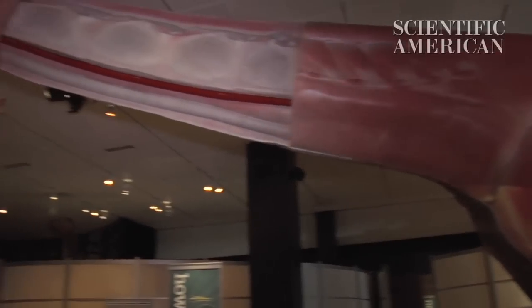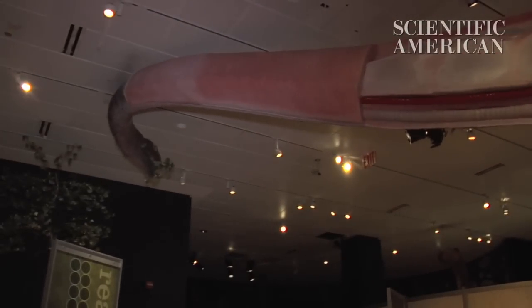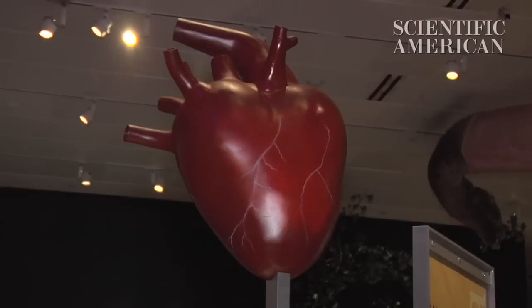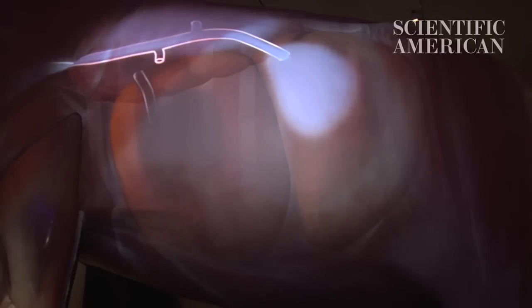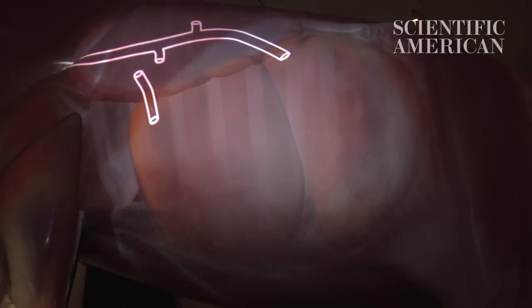While it sounds like a good strategy for grazing, these long necks didn't come without problems. For one, pumping blood 30 feet out to the brain requires a huge heart. A long neck also makes breathing a challenge. Scientists think massive lungs must have been needed to move air through such a long windpipe. If the volume of your windpipe is bigger than the volume of your lungs, then you suffocate.